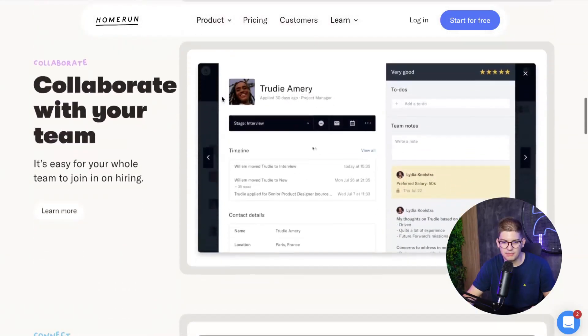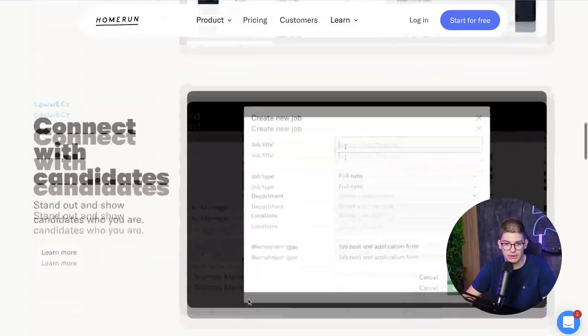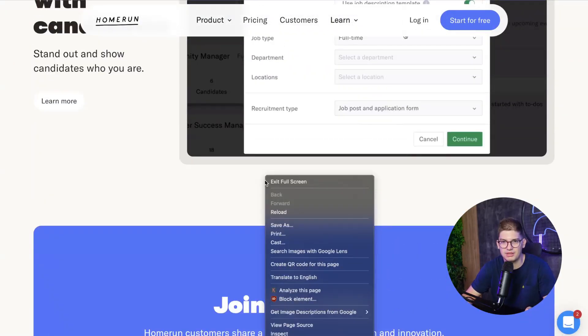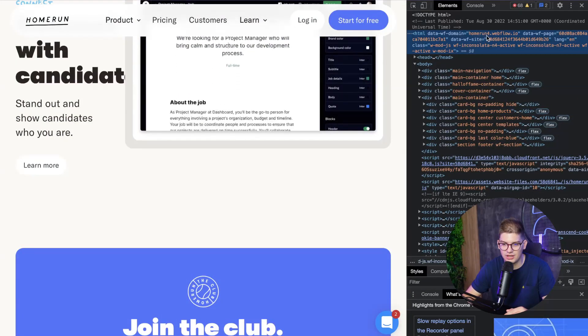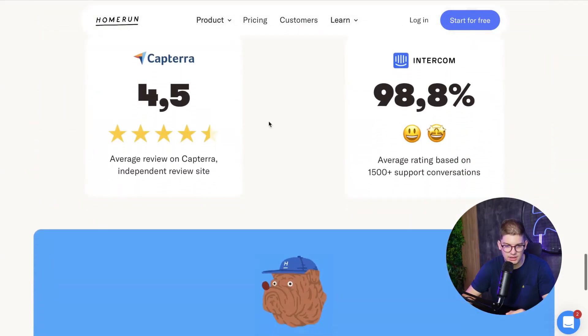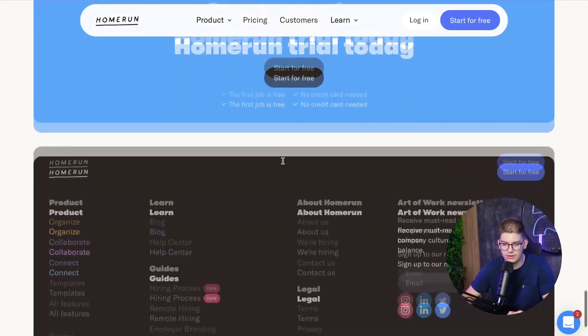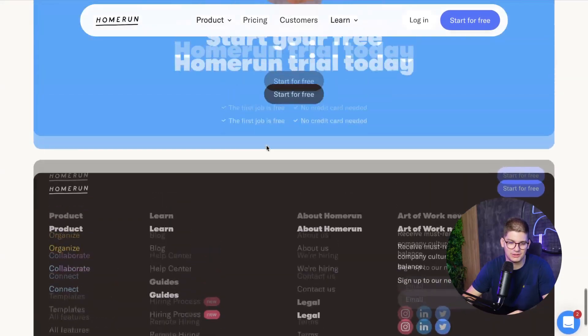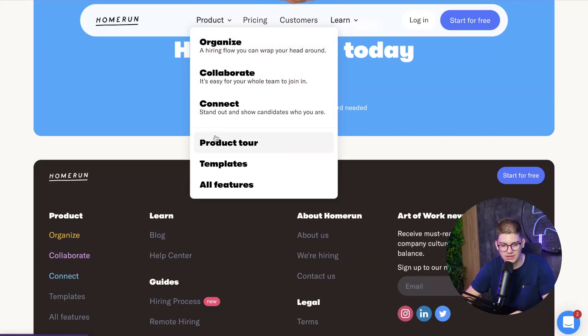Home Run, a hiring platform, also uses Webflow. They have a bold design with lots of videos. A simple way to check if a site is built on Webflow is to inspect the page and look for webflow.io in the source. Scrolling through, you can see sliders, fun interactions, video or Lottie animations, and product CMS pages using Webflow templates for features.